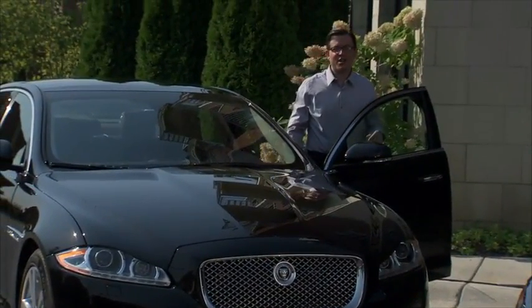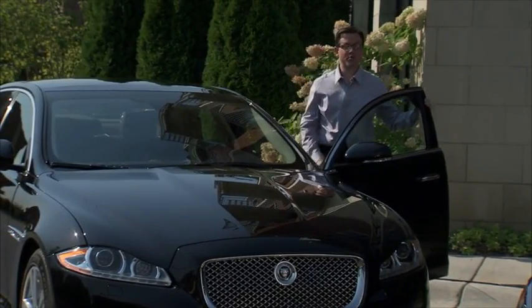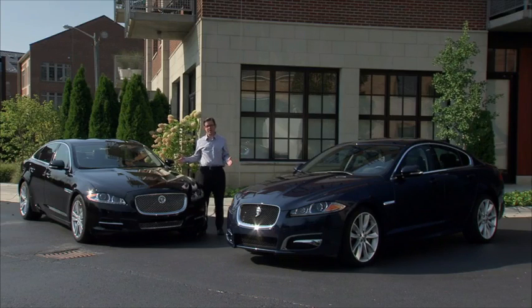Hello. We at Jaguar invite you to experience firsthand a new powertrain that is sure to impress you. The new 3.0 liter V6 Supercharged is an efficient and powerful engine available in the Luxury Sport XF sedan and XJ, the flagship of the Jaguar lineup. And also new for this year, it's available on both cars in either rear-wheel drive or all-wheel drive.